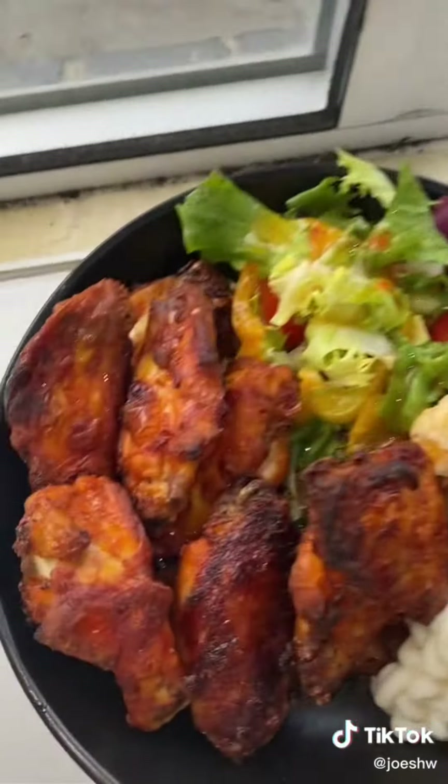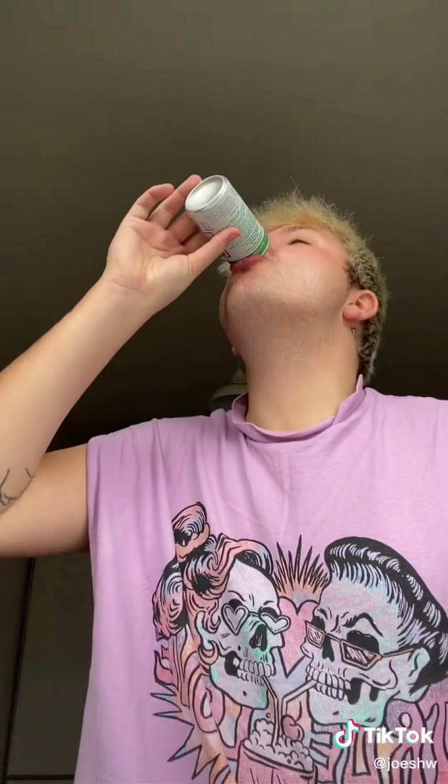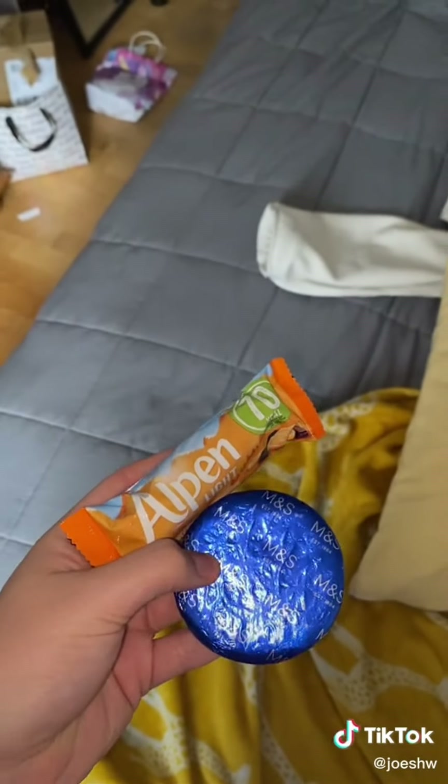For lunch I had buffalo chicken wings with a spicy mango chicken salad — it was so good, and I had some 7UP as well. I am literally obsessed with chicken wings right now. I also watched some Dragula on my lunch break. Then I had a ginger shot because I haven't been eating that healthfully this week. I love the ginger shot but it always gets me. I also had an M&S biscuit and another Alpine Jaffa Cake bar.